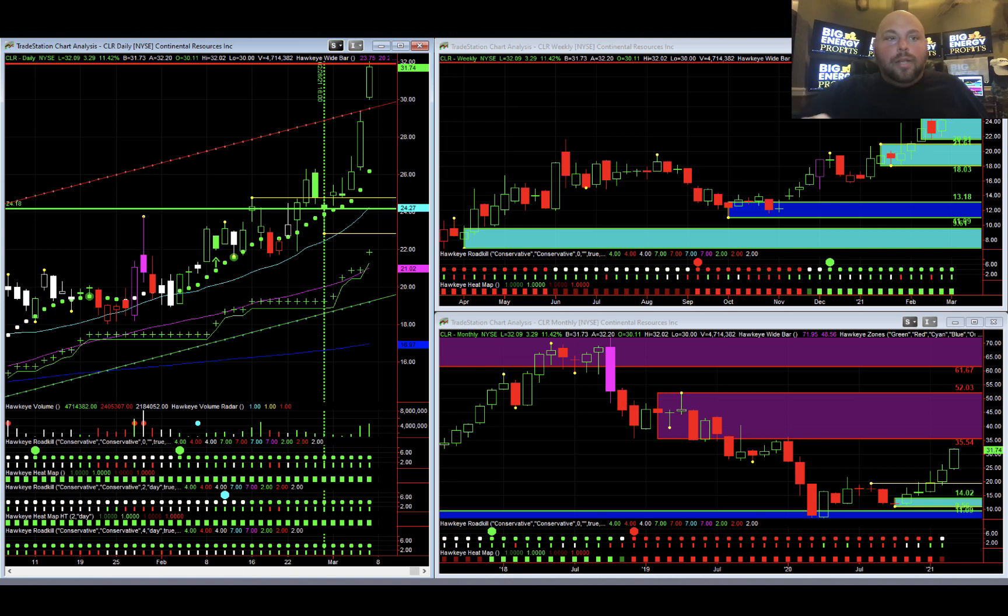Most of you know I run a service called Big Energy Profits, and this is a textbook Hawkeye trade that my members have the opportunity to take and make over 30% on the stock itself. If that is not exciting enough, this low-risk, high-probability trade actually paid nearly 400% on the option trade that I modeled for them.